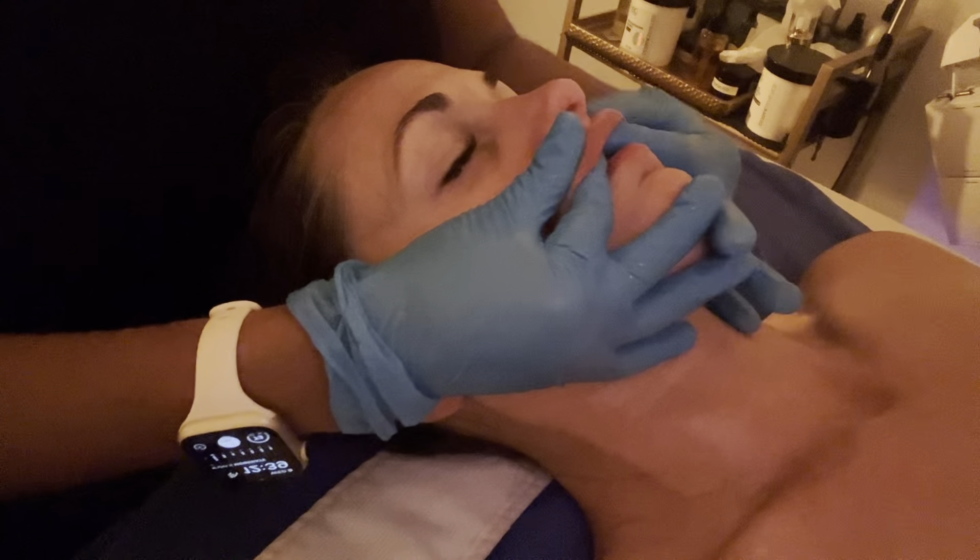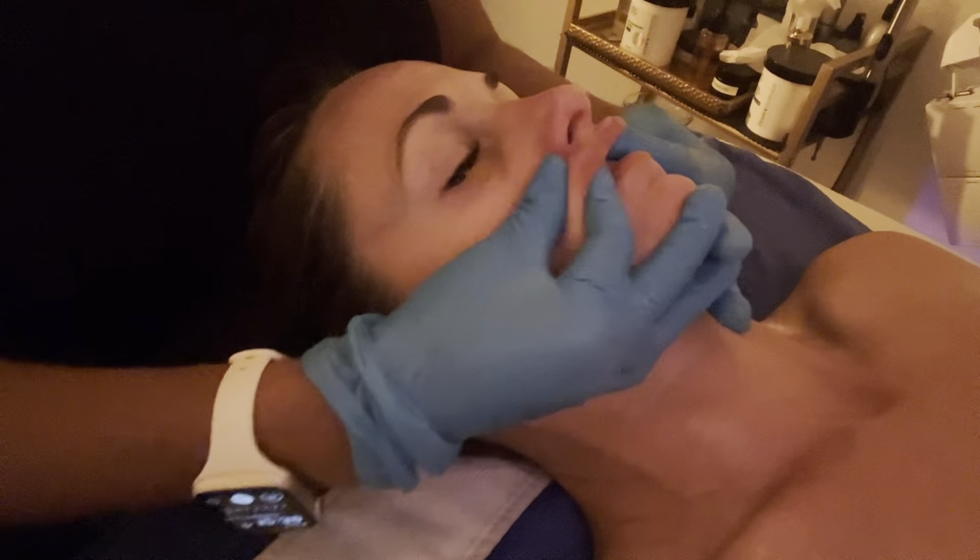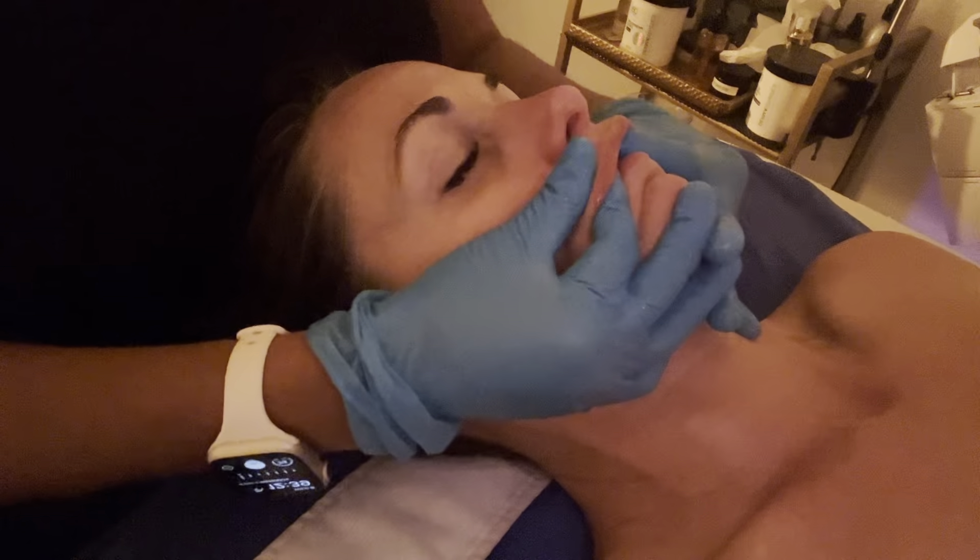It also contains arbutin, an antioxidant that helps brighten skin and promotes even skin tone.